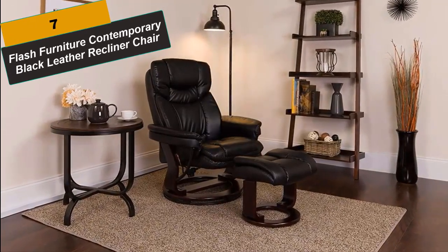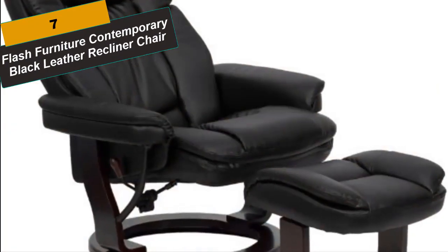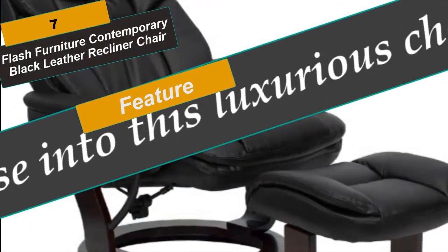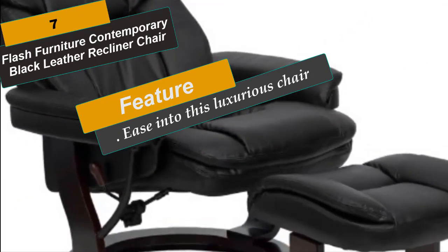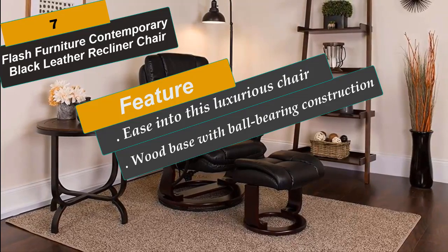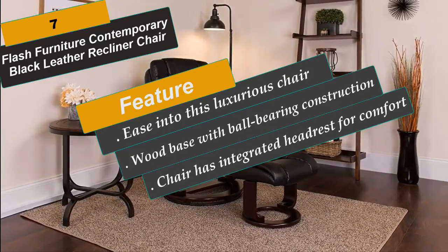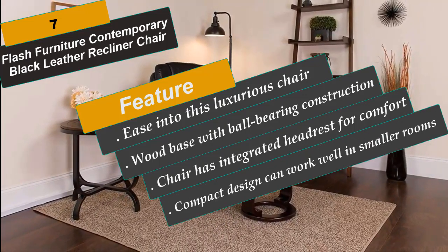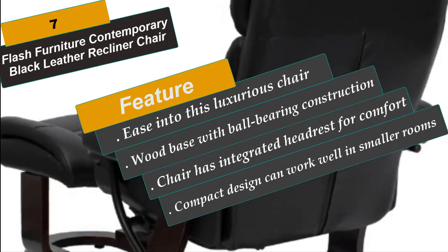At Number 7 is the Flash Furniture Contemporary Black Leather Recliner Chair. The recliner and ottoman with mahogany wood base will cradle you in comfort. Ease into this luxurious chair with its padded seat and back, integrated headrest and plush upholstered arms. A lever, conveniently located under the right arm, brings the chair to a full reclining position. The recliner features generous amounts of CA-117 fire-retardant padding in the back, seat and armrests.